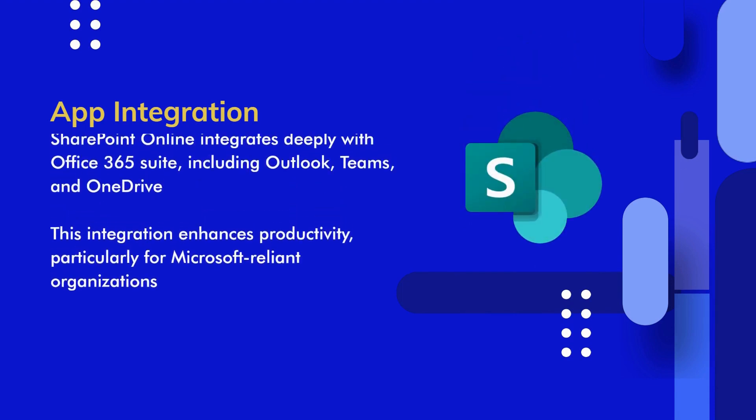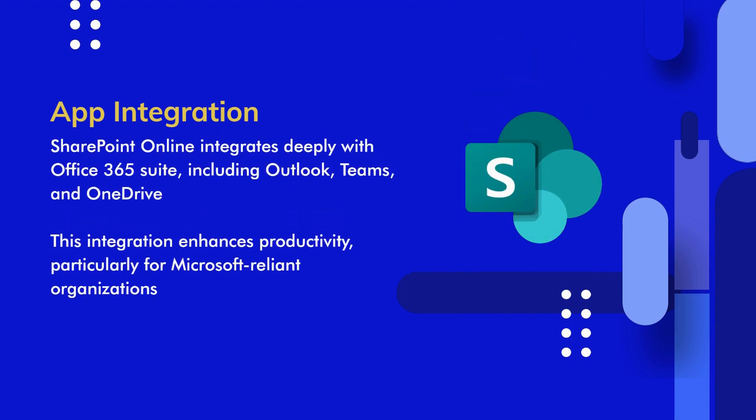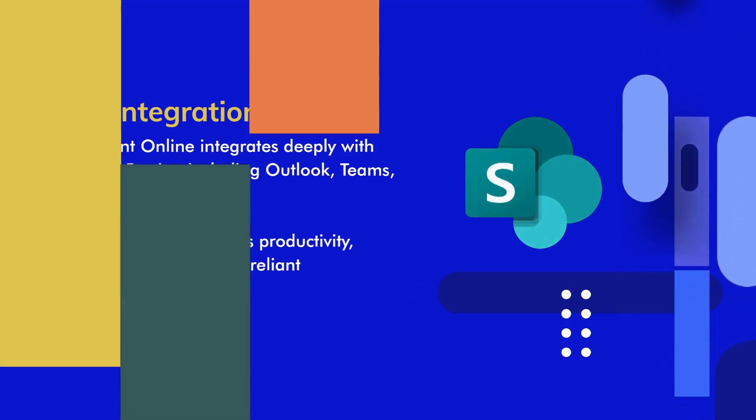SharePoint Online, on the other hand, offers deep integration with the entire Office 365 suite, including popular tools like Outlook, Teams, and OneDrive. This integration can significantly enhance productivity, especially for organizations heavily reliant on Microsoft products.